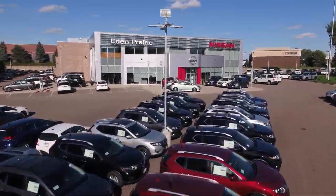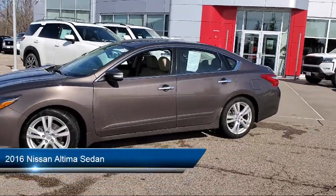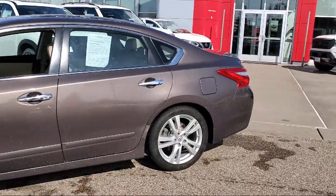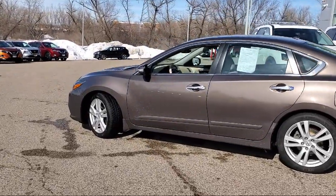Welcome to Eden Prairie Nissan, and here's a look at another one of our great vehicles from our inventory. It comes equipped with navigation, keyless entry, rear view camera, homelink, Sirius XM satellite radio, heated front seats, and an AM FM CD MP3 Bose audio system.